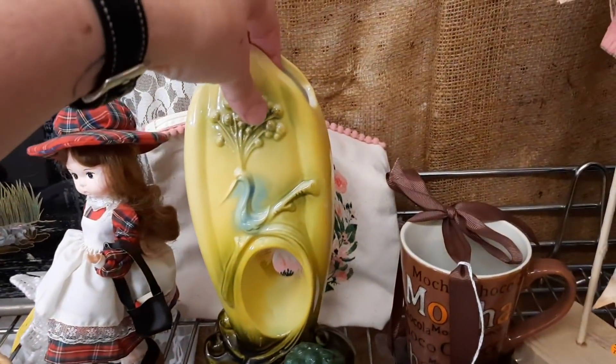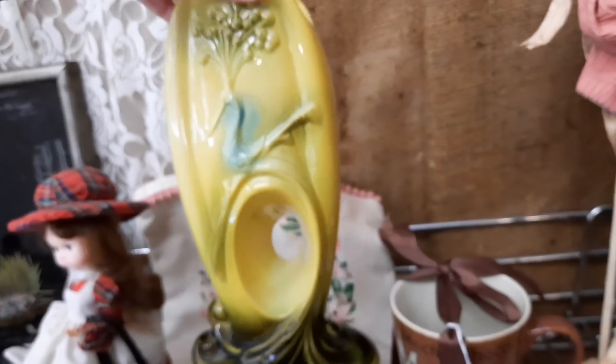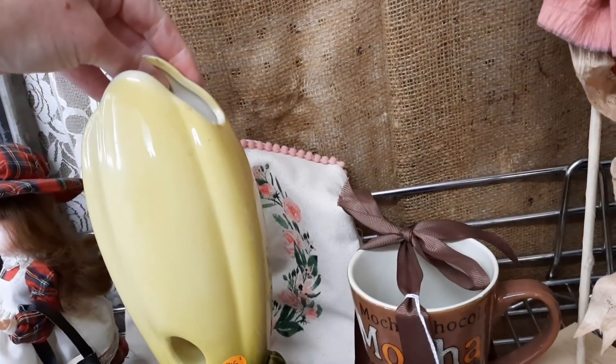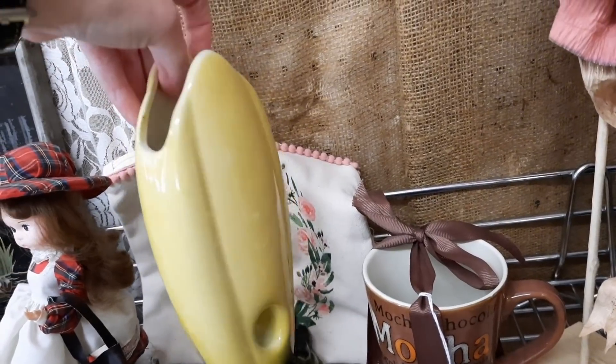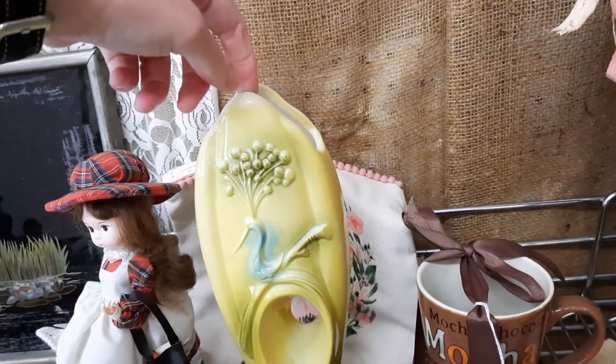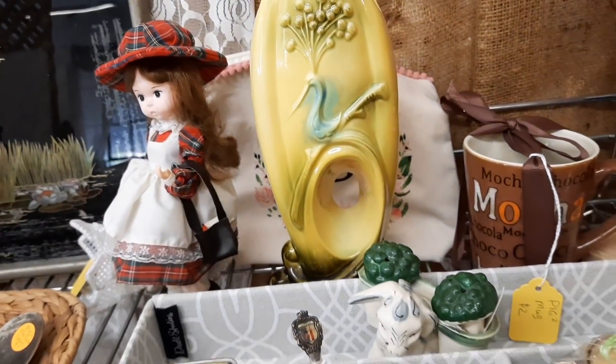In the same booth they had it nicely displayed, and this vase caught my eye mostly because it had a hole in the center of it — and it was really, really pretty. It was fifty dollars, so I carefully turned it around and placed it back on the shelf. Isn't that neat though with the peacock? I think that's a peacock — but with the hole in the center, I thought that was neat.